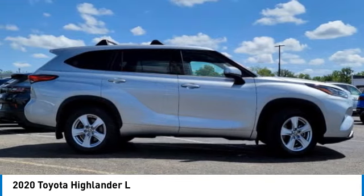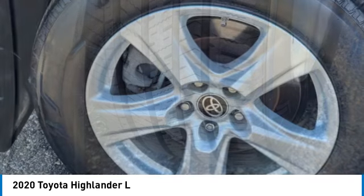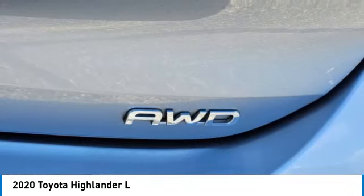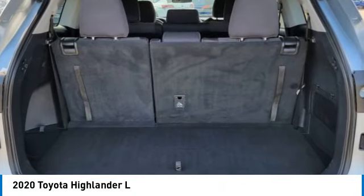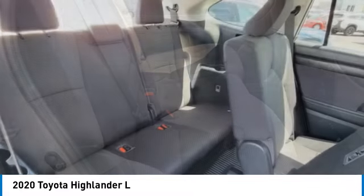Looking for the right vehicle? Check out the 2020 Highlander. The Highlander is the SUV that's thought of everything. It offers seating for up to seven and features Toyota's innovative center stow design. The second row bench seat folds away, leaving a pair of captain's chairs.